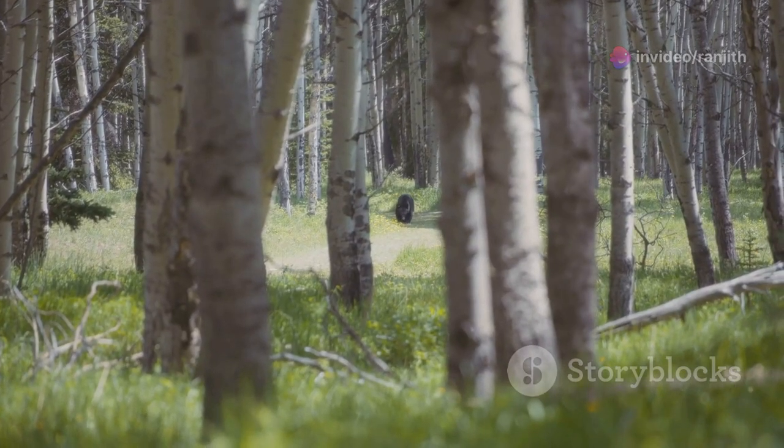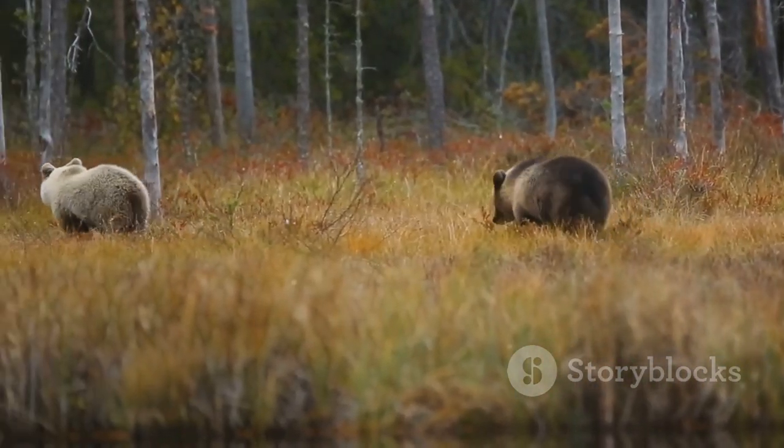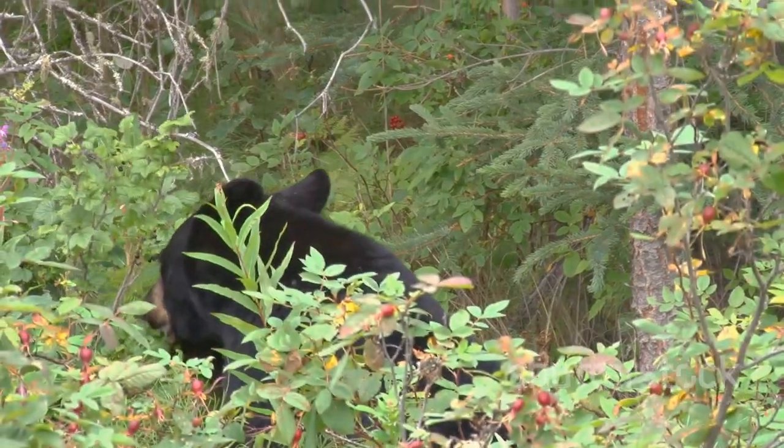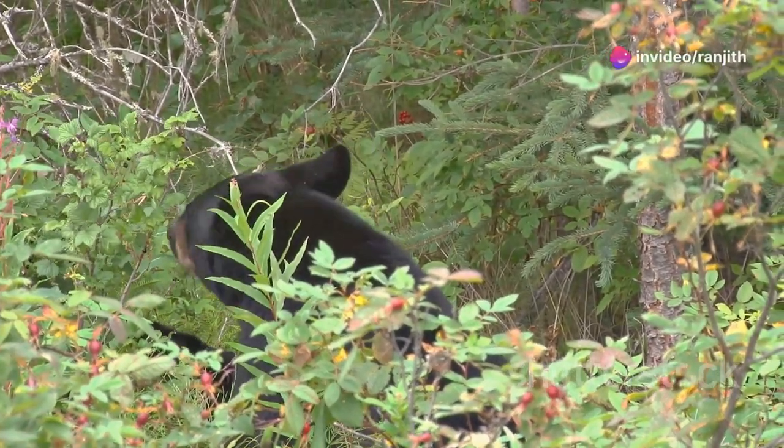Black bears are smaller than brown bears. They have black fur, but some can be brown or even white. Black bears live in forests and eat a lot of berries and nuts.